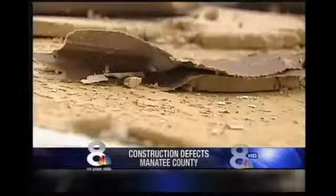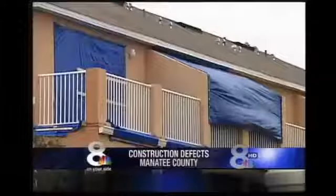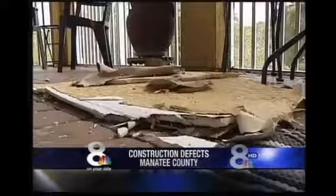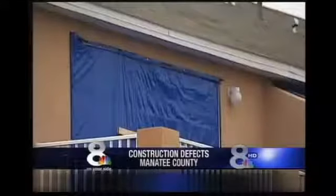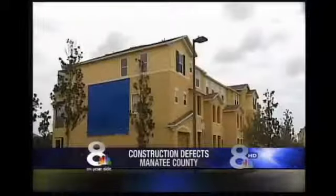For more than a month now, 8 on Your Side has investigated Willowbrook, a Bradenton condominium built by KB Home. It's riddled with mold, leaks, and collapsing balconies. We've discovered construction defects and told you stories of homeowners who say shoddy construction has made their homes worthless. Homeowners in 11 other neighborhoods have called us with similar complaints.